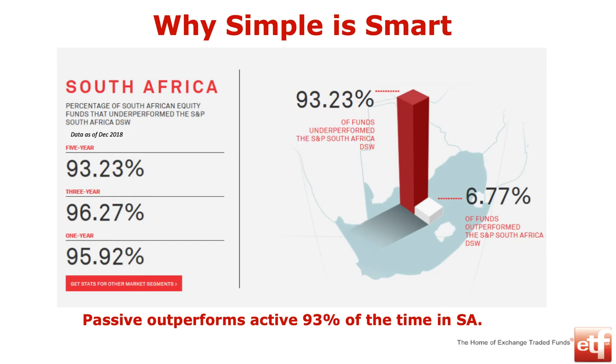ETFs are index trackers that give you increasing exposure to all different asset classes, both in South Africa and globally. They help with managing risk, diversification, and volatility. They tend to outperform active managers including in South Africa. We think our market's quite small, so the active guys might do better — but they struggle. Using passive investment doesn't mean you'll underperform the industry; in fact, it means you're going to outperform the industry. So why pay active managers a lot of money?